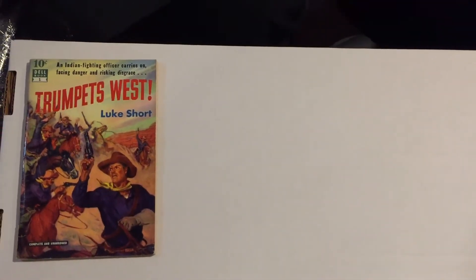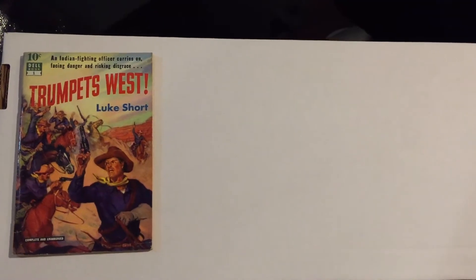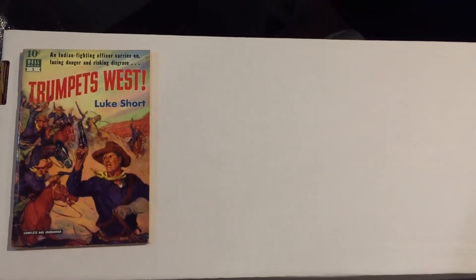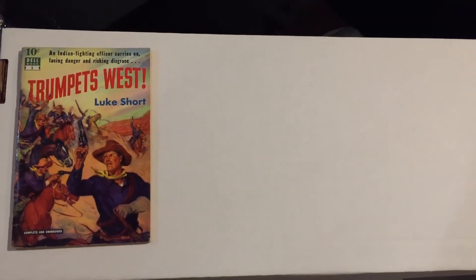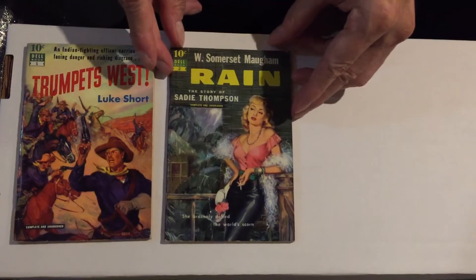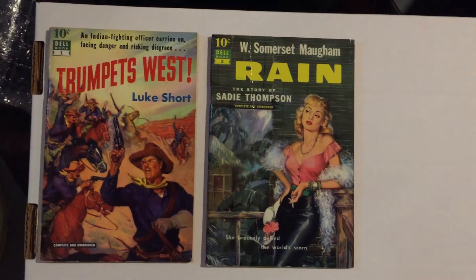A lot of these books were actually published as first editions, because many of them were pulp magazine stories or magazine stories — short novels issued for the first time in paperback in this series. The second book in the series is Rain by W. Somerset Maugham.